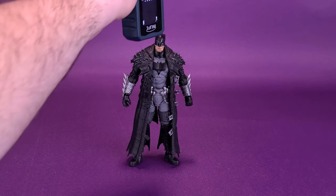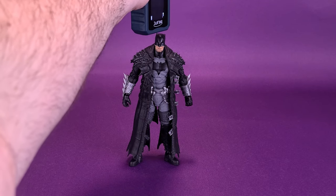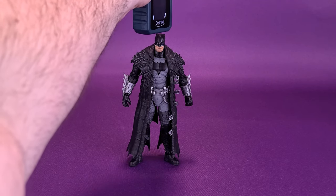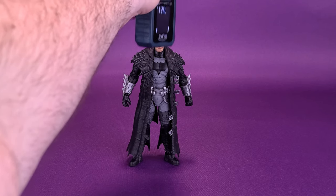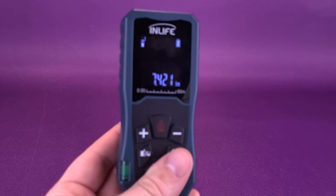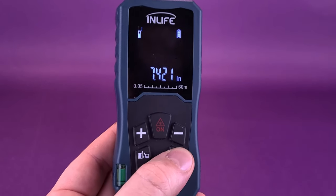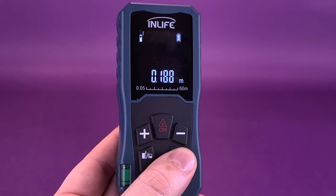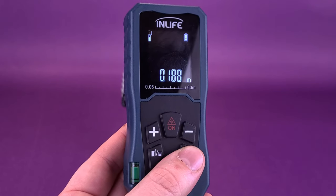Before we get down to the review of Death Metal Batman — who's got to be the coolest Batman ever — the first thing we're going to want to do is figure out how tall the figure stands. Taking the tape measure to the very top of his cowl, Death Metal Batman stands 7.4 inches in height, or 18.8 centimeters tall.